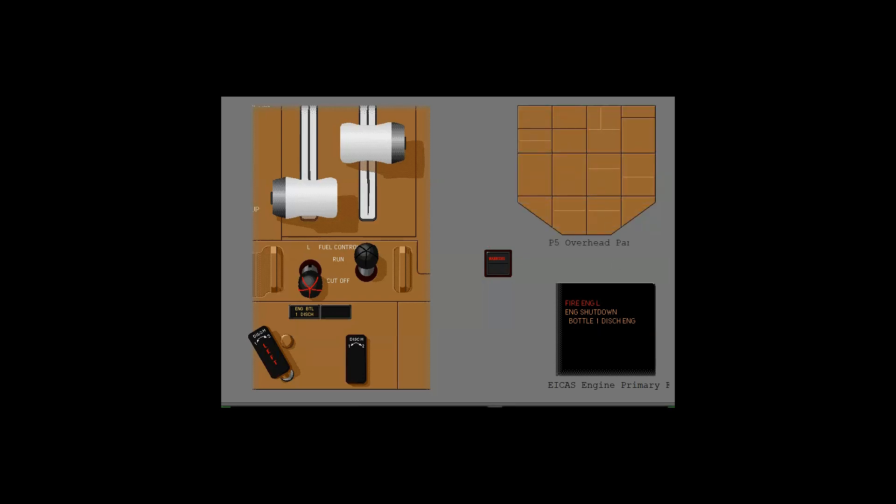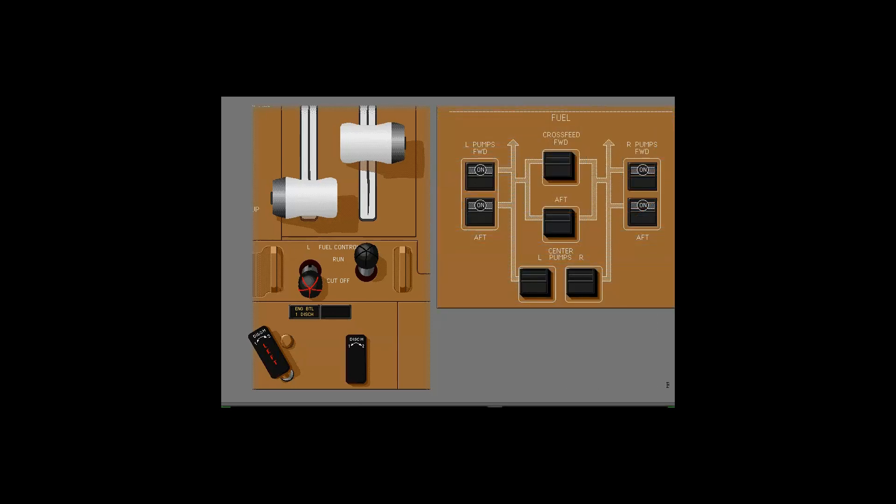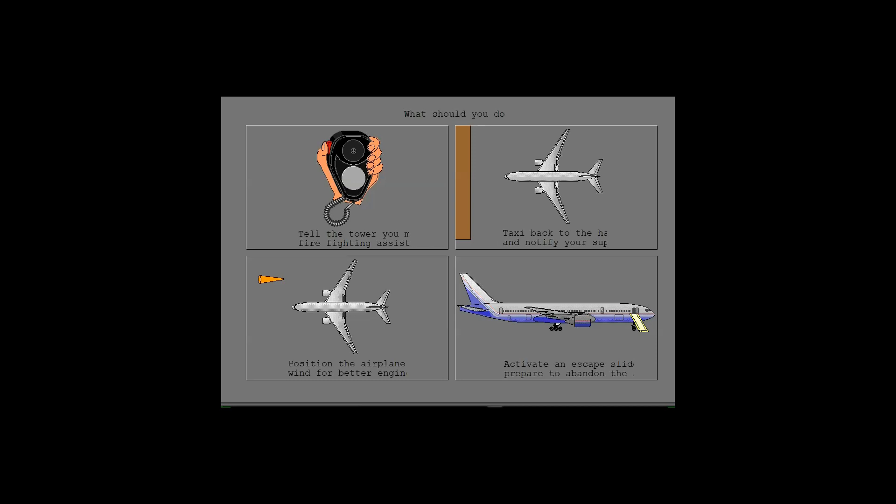Which panel do you use to continue the procedure? Note that a defective fuel system could cause the left boost pumps to feed the fire. Wait 30 seconds before you decide to discharge the second bottle. In the meantime, what should you do?